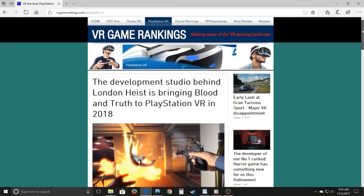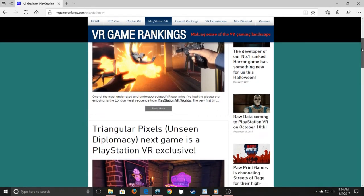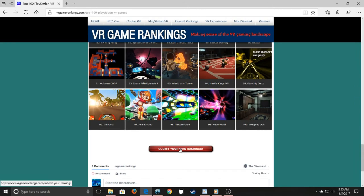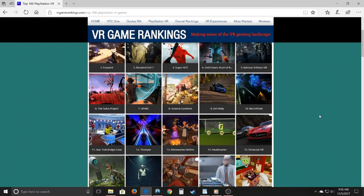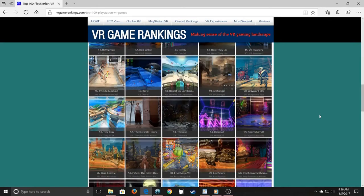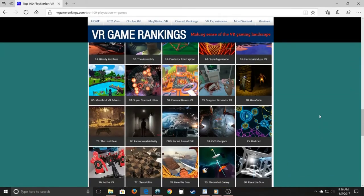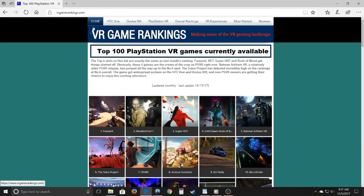That wraps up the PlayStation VR Top 20 rankings, updated October 19th. If you disagree with the top 20, head over to vrgamerankings.com and submit your own rankings. Let us know what you think the best 20 games are for PlayStation VR. We have a top 100, top 50, and top 20 ranking there. Submit your list and your voice will be part of the next rankings update. See you guys next time.